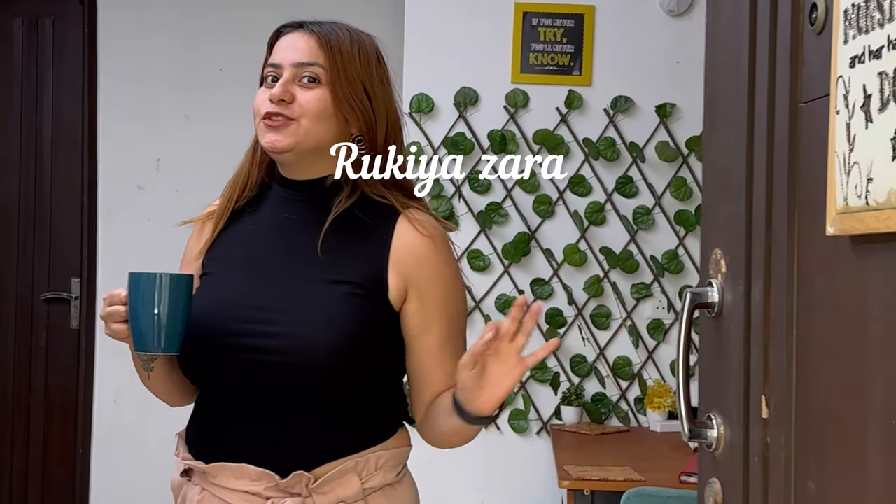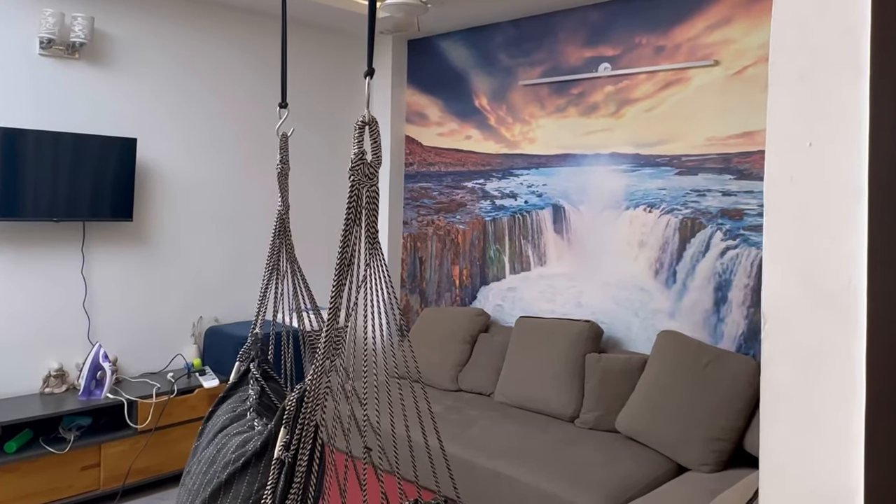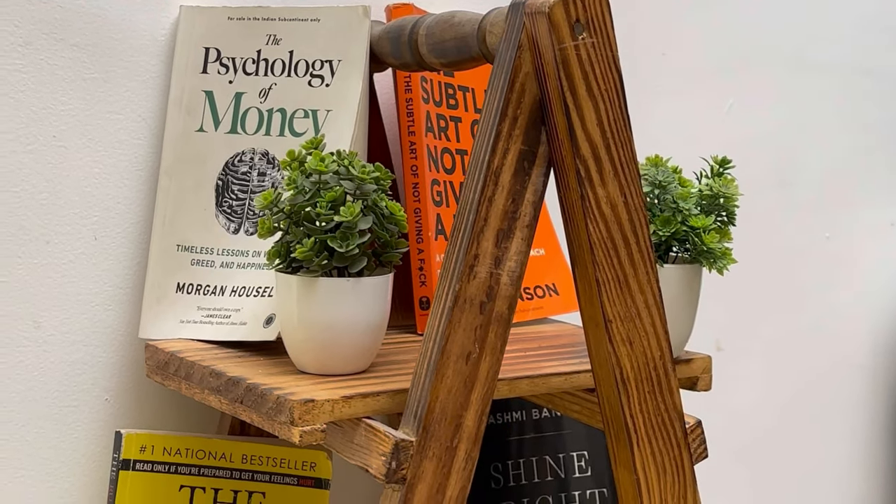So guys, I am here with you today. What is in Delhi — this is Freedom Colony.